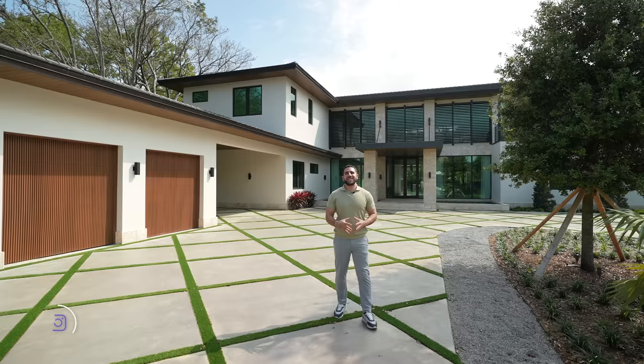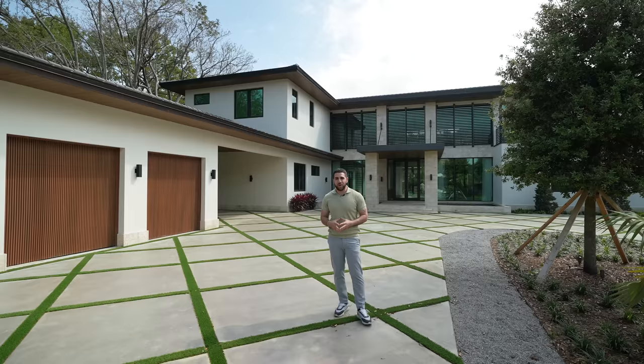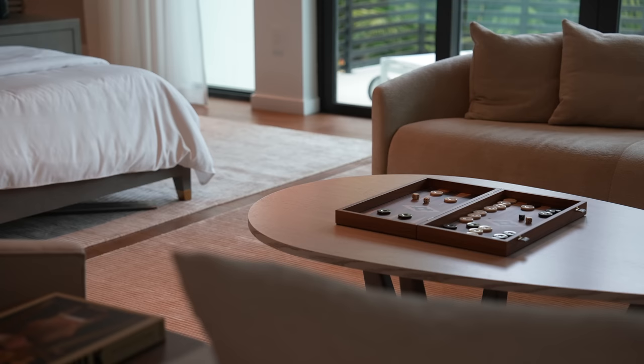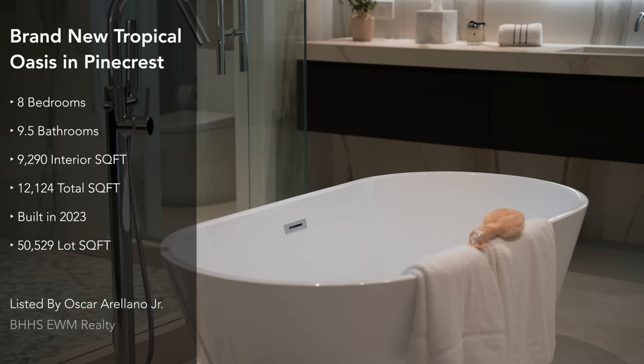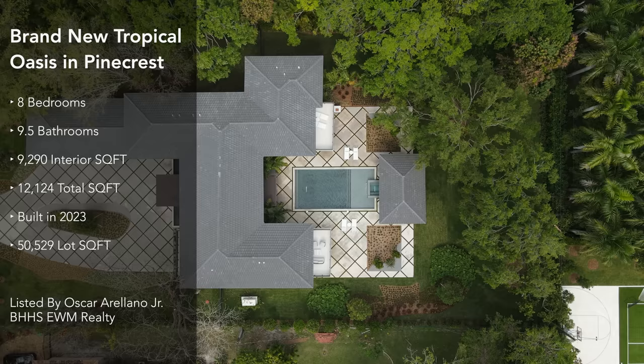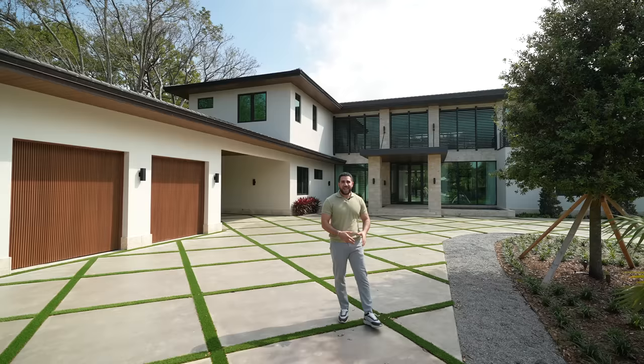Hey everyone, welcome back to the channel. I'm Jason, and I brought you to Pinecrest — neighboring Coral Gables. It's a sunny day in South Florida, and I'm showing you a brand new build from 2023. This home has eight bedrooms, nine and a half bathrooms, 12,224 total square feet, sitting on a 52,520 square foot lot — that's over an acre. The asking price on this home: care to guess?